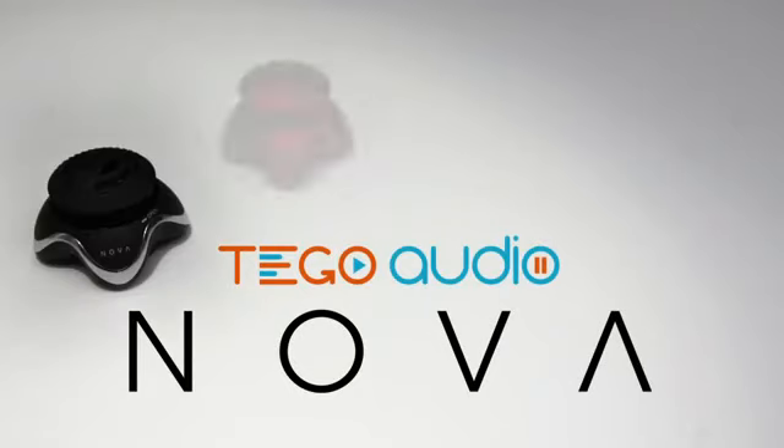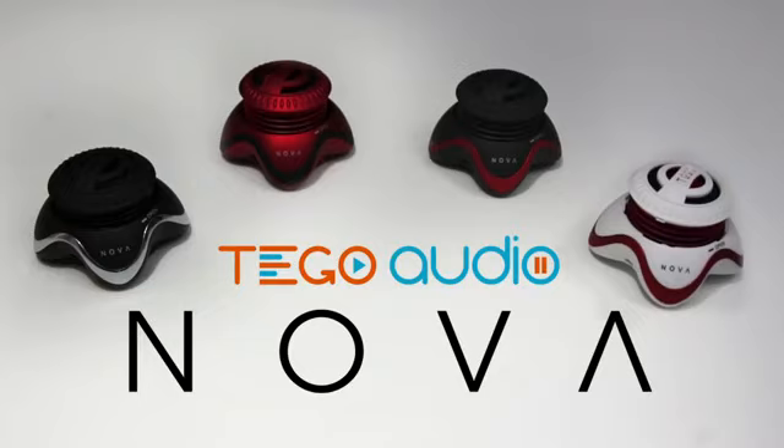The Nova by Tego Audio. Big sound in a speaker that fits in the palm of your hand.